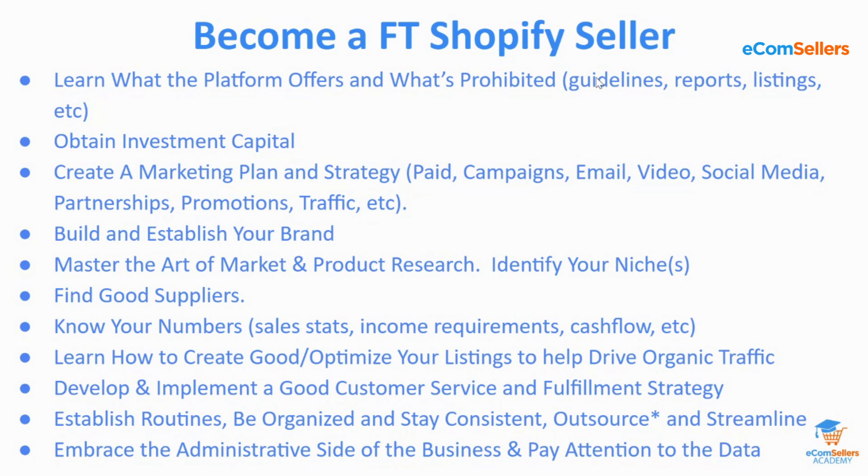You also need to know any other guidelines you may have to follow, the reports, and what's involved in creating a listing. This applies whether you're creating a Wix store, a Squarespace store, WooCommerce, BigCommerce — whatever website builder you're using, you're still going to have to figure out a lot of things because no one knows your domain. No one knows your brand. You're starting from scratch.